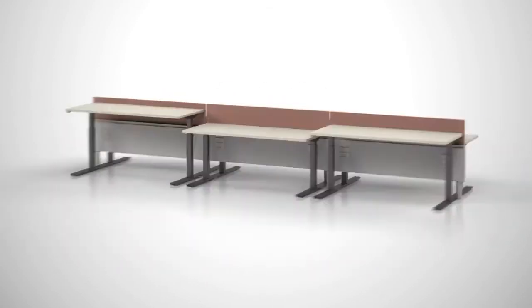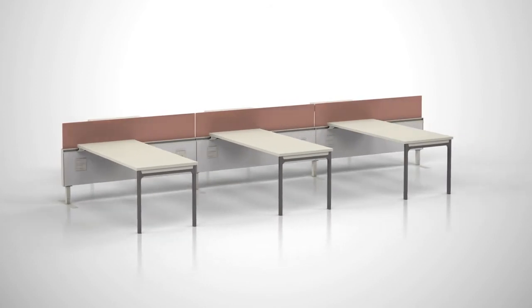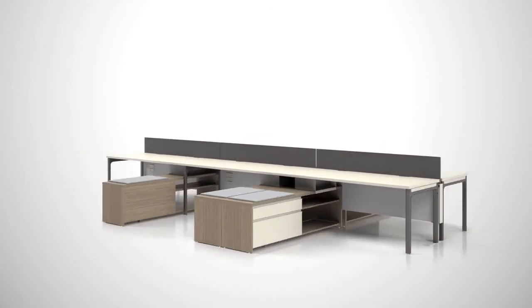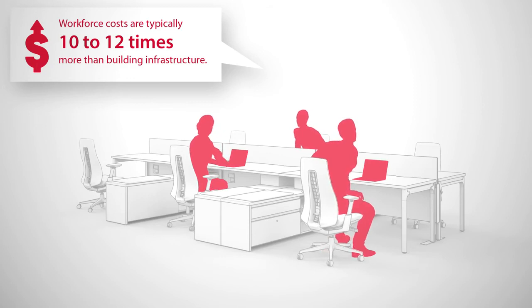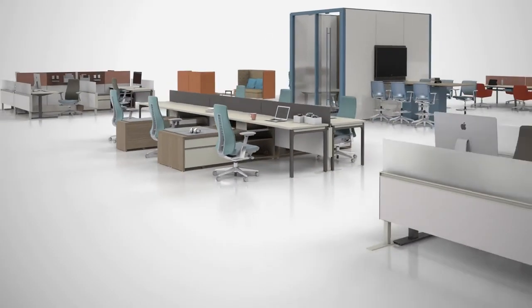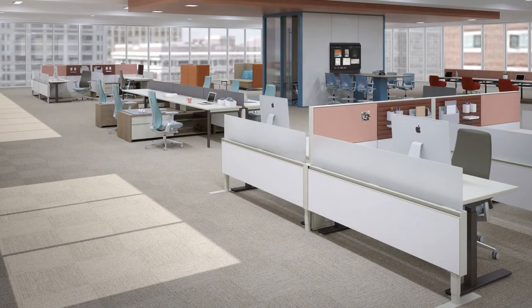Mobile, fixed, and height-adjustable work surfaces, and on- or off-modular planning — it all adds up to incredible design freedom and a space that puts your workers' needs first, today and every day, long into the future.